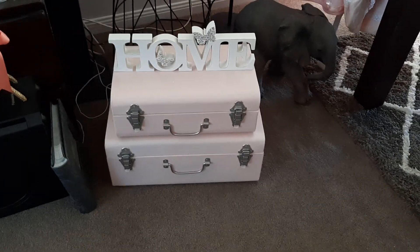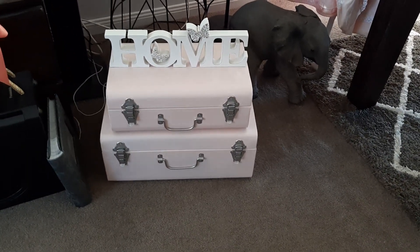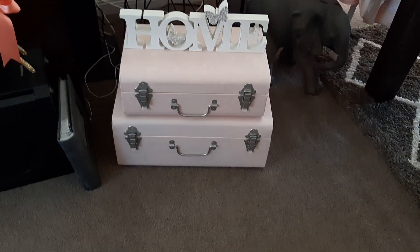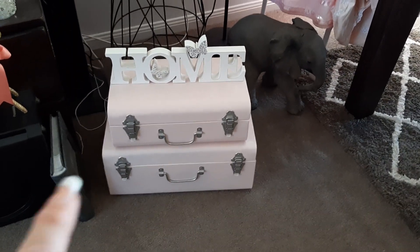At Kmart they also had these tin storage trunks, so I've put two of them just down here below my bassinet.